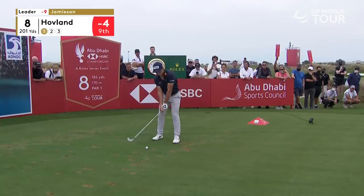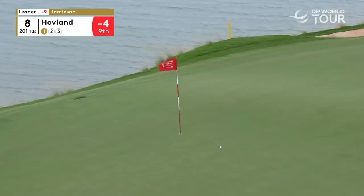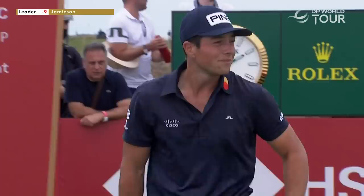It's an intimidating tee shot if you go for the flag — dangerous. Stats agree with you, Kent — deadly, the eighth. Hovland didn't get the memo. What a fabulous tee shot!